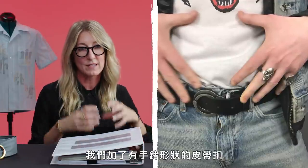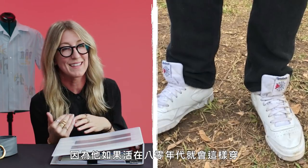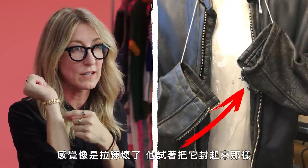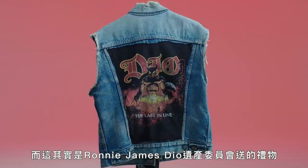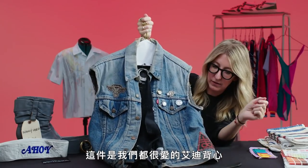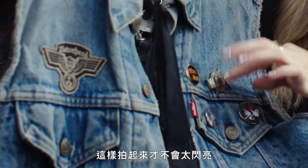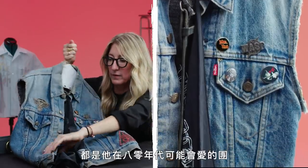We added a belt buckle with a handcuff on it. We gave him his Reebok sneakers with the tongues pulled out, because he would have done that in the 80s. We gave him a chain on the leather of his jacket — like maybe the zipper broke and he tried to close it. So we really focused on little details. He listens to that wizard medal. He has Dio on the back, and that is actually a gift from the estate of Ronnie James Dio — his ex-wife Wendy sent us vintage shirts and sweatshirts and stuff that we were able to use.